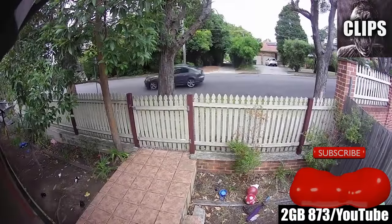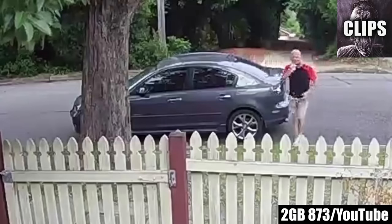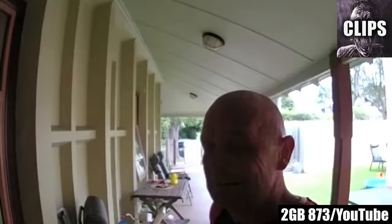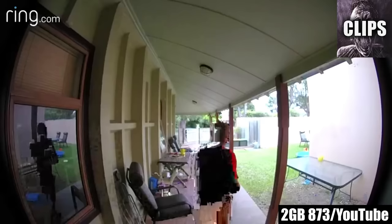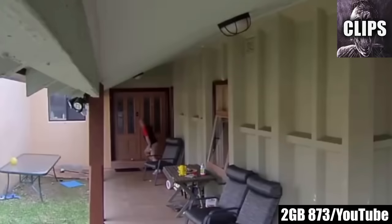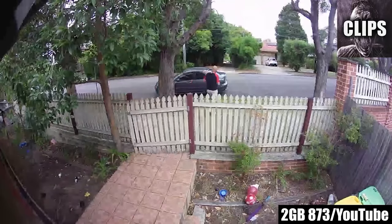This not-so-smart intruder's attempted entry was thwarted by a much smarter doorbell. When this stranger attempted to break into a home in the Sydney Hills District, where a woman and her child were alone inside, the man is captured on several security cameras staking out the premises, ringing the doorbell and waiting, before peering into the windows and trying the door handle several times. When the homeowner finally responds via the Ring doorbell, the homeowner's voice obviously scares the man, who quickly rushes off apologizing and claiming he had the wrong house. There's nothing better than outsmarting an intruder.